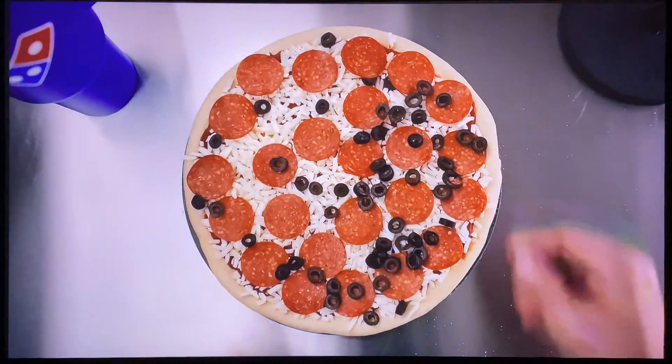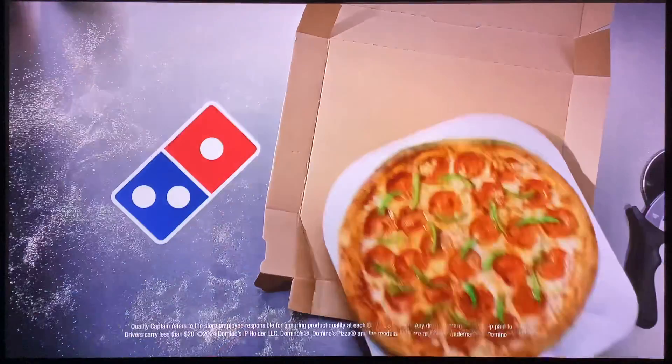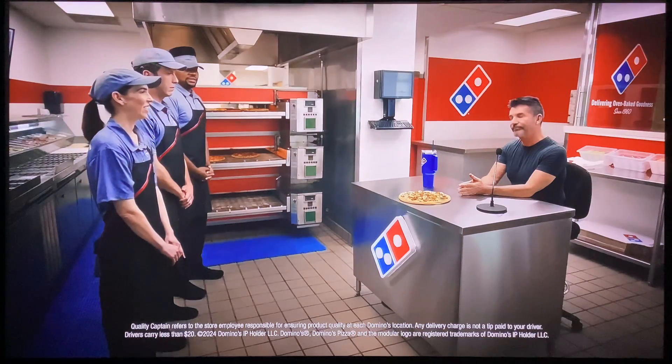At Domino's, our stores now have quality captains. Horrific. Thank you for the feedback. Terrible. Pathetic. It's a yes. They're demanding perfection for your pizza. I hate it. Thank you.